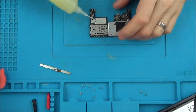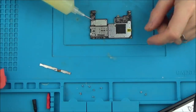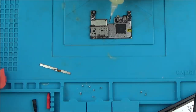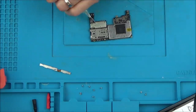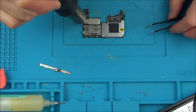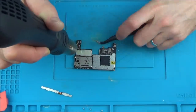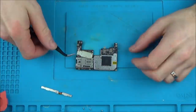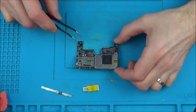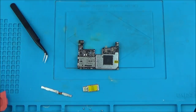I'm just going to fast-forward through all this. All I'm going to do is put a bit of flux around the shield, put the hot air on it, see if it lifts off, and then do the same around the other ones. It actually came off better than I thought it would. Now it gives me a chance to look and see if there's anything obvious, then I can move on to the next one. I'm just going to let it cool a bit so I can work with it.